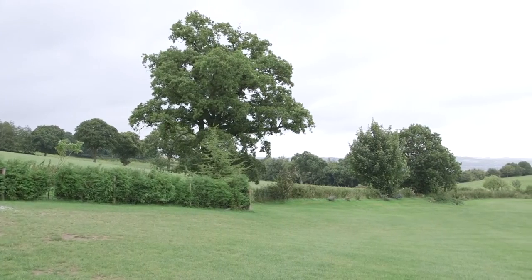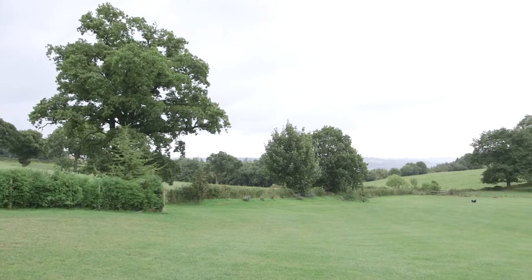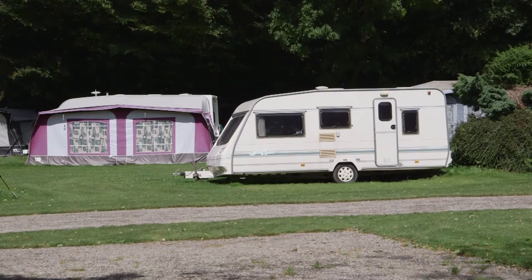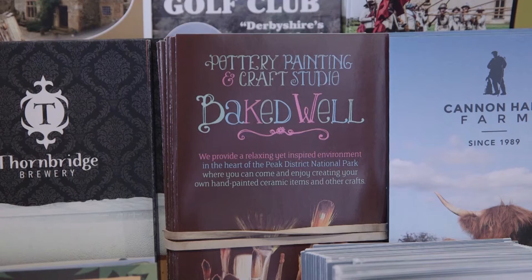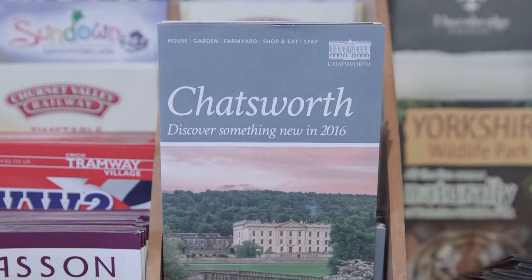Little wonder the Peak District was one of the first national parks to be created in Britain. Nearby Matlock Bath is home to Gulliver's Kingdom children's attraction, a great day out for all the family, and offers access to the Heights of Abraham Country Park and Show Caverns via a cable car. More down-to-earth attractions include Derbyshire Wildlife's Whistlestop Centre and the Peak District's Lead Mining Museum. Stately home fanciers will find much to enjoy too, with Haddon Hall and the world-famous Chatsworth House close by.